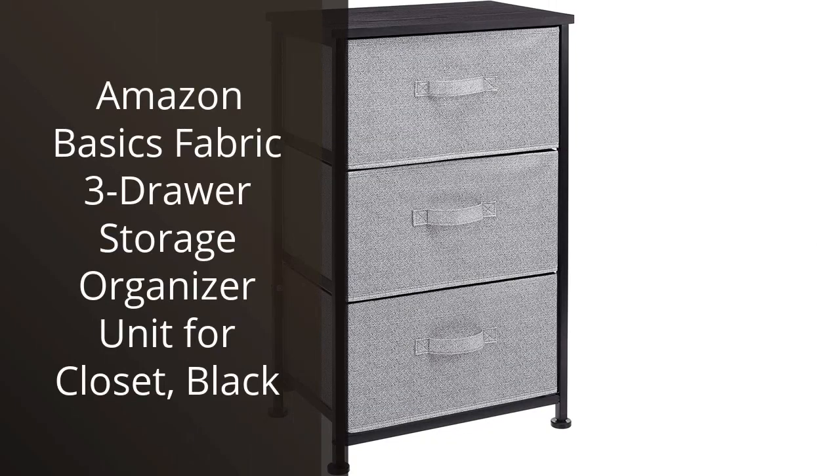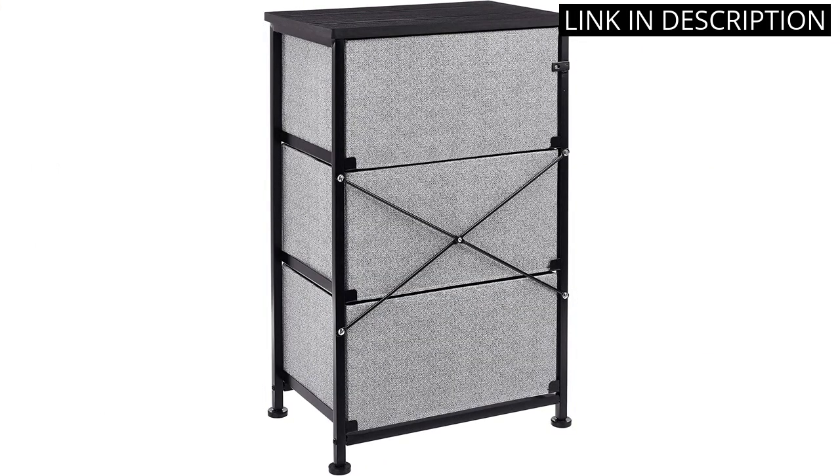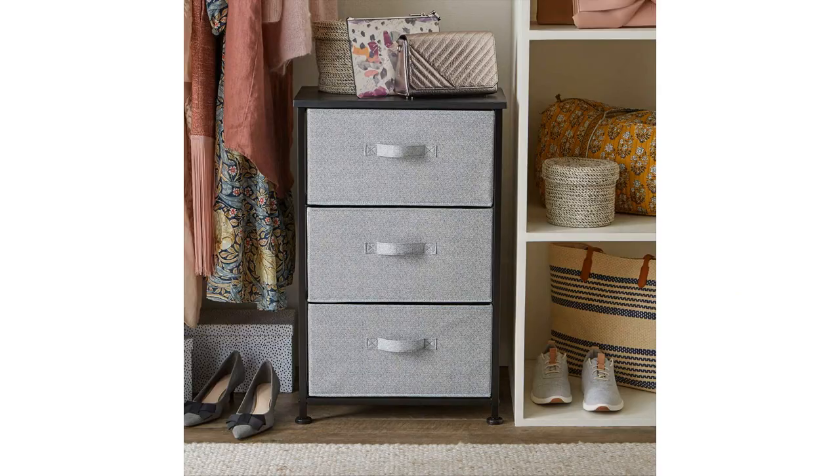I recently purchased the Amazon Basics Fabric 3-Drawer Storage Organizer unit for my closet and I couldn't be happier with my decision. The black fabric matches my decor perfectly and the unit is extremely durable. The drawers are spacious and easily glide in and out of the frame. Not only does it add some extra storage space to my closet, but it also helps to keep everything organized and in its place. I highly recommend this product to anyone looking for a simple and effective storage solution.